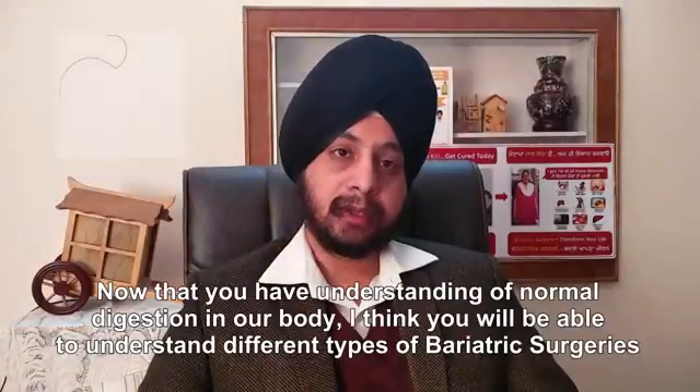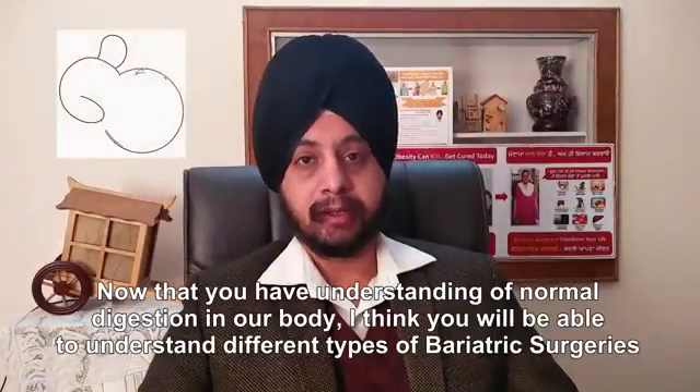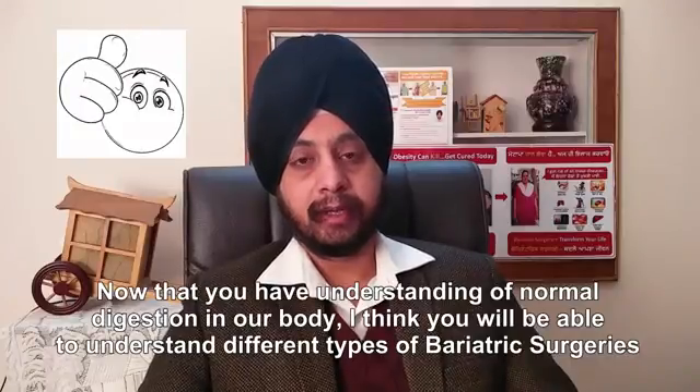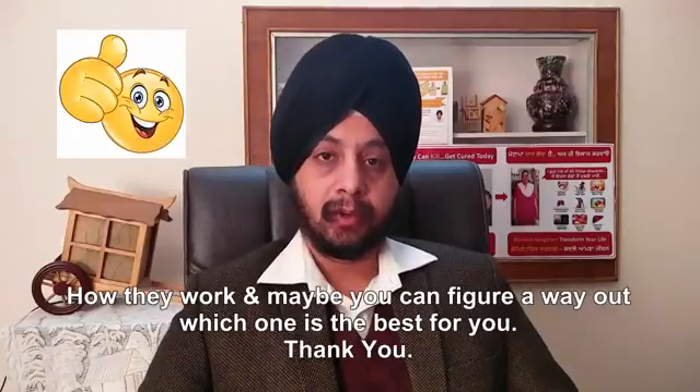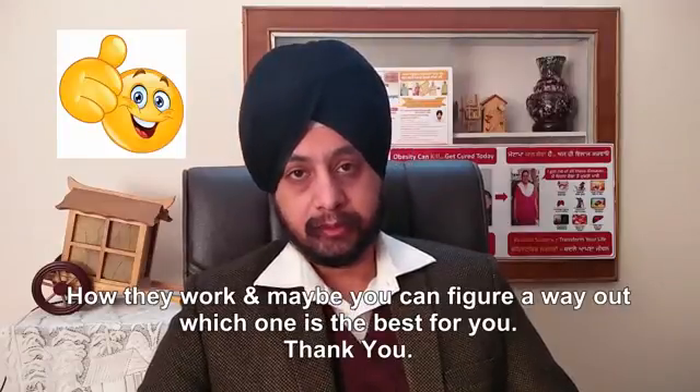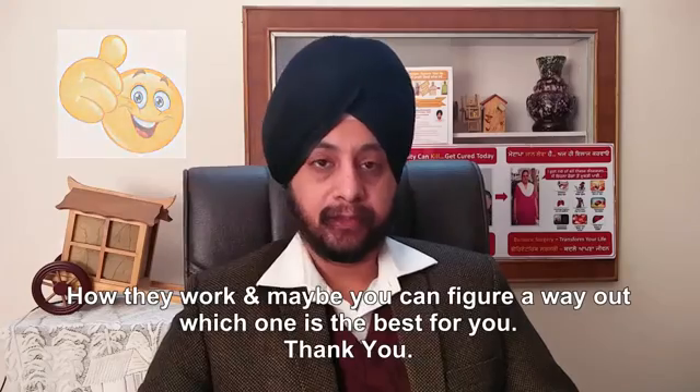Now that we have an understanding of normal digestion in our bodies, I think you will be able to understand the different types of bariatric surgeries, how they work, and maybe you can figure out which one is the best for you. Thank you.